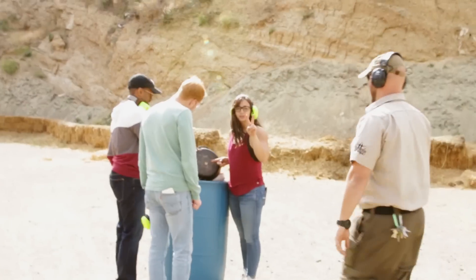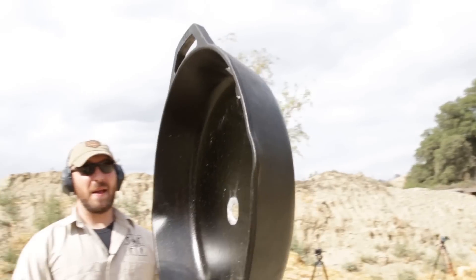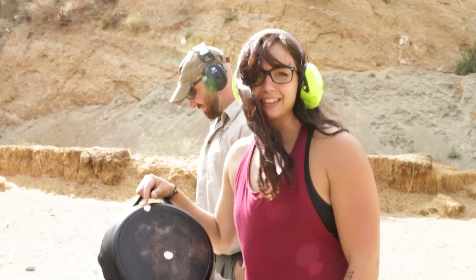We got two holes. The 9mm hit it almost in a bullseye — I actually thought the 9 would bounce off, but it went right through. Turns out, a cast iron skillet is not a great shield. Noted.